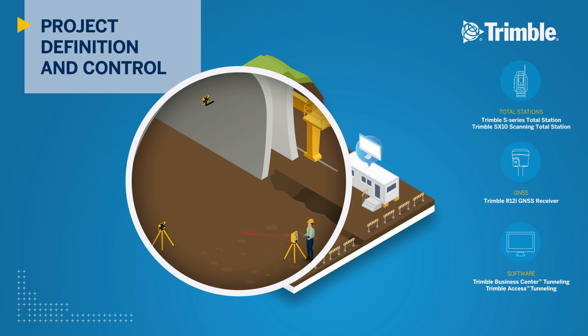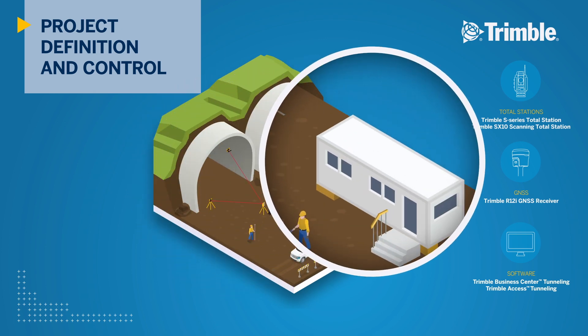Designed for reliability and durability, Trimble robotic total stations perform in the harshest tunnel environment conditions to efficiently collect accurate control network measurements. In the office,